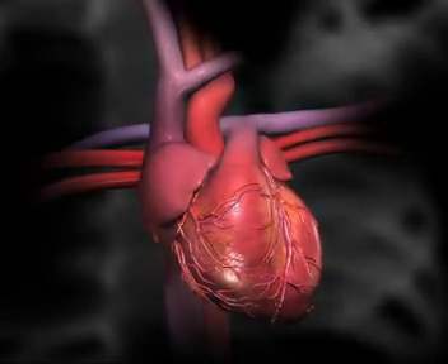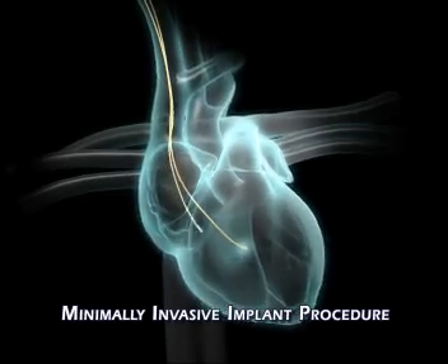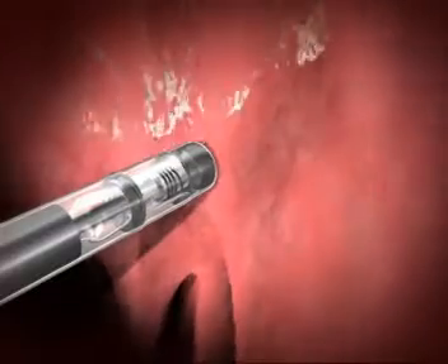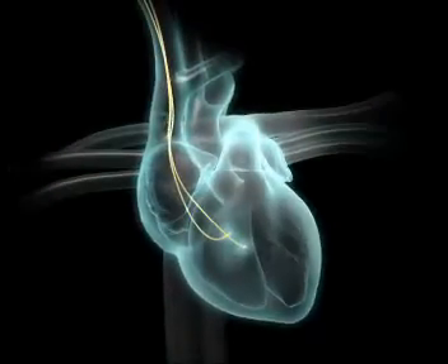In a minimally invasive procedure, three leads are implanted percutaneously: two into the right ventricular septum to sense ventricular activation and deliver CCM signals, and one in the right atrium to sense atrial activation.